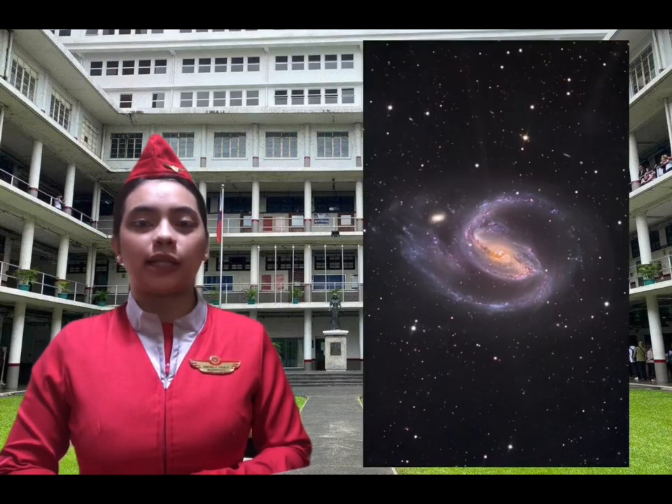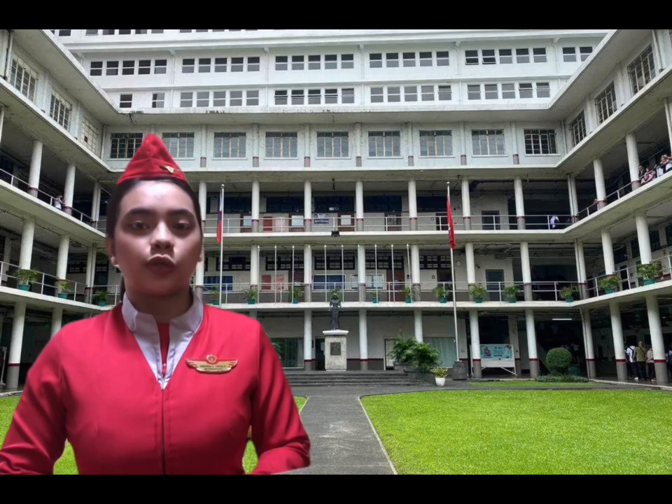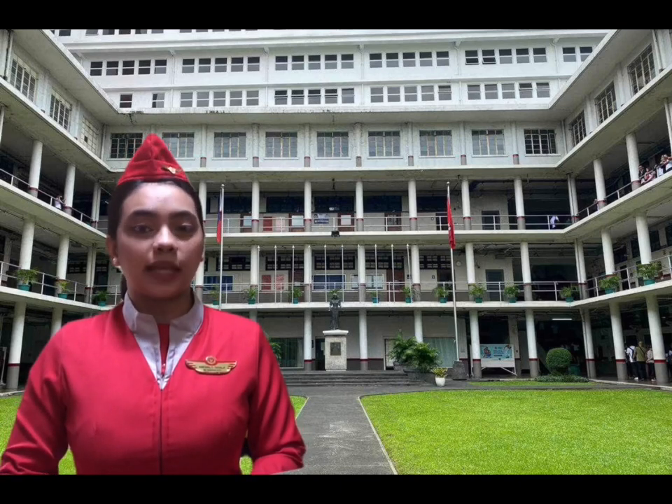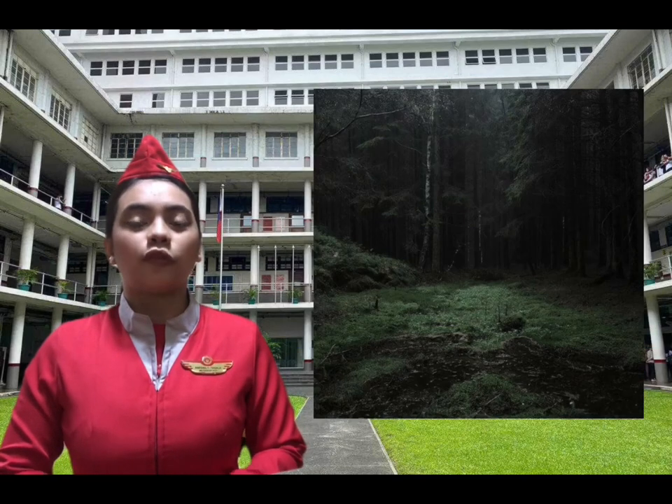Nightscape photography involves capturing a landscape-style image at night. It can include the beautiful Milky Way, a starry sky, or your favorite constellation. This is a type of astrophotography where long exposure images are taken to reveal the beautiful light of a seemingly dark sky. Star photography requires quality optics and some camera lenses are better suited for it than others. To really make your nightscape image amazing, you'll want to capture an interesting foreground too, such as a snowy mountain, a waterfall, or a forest.